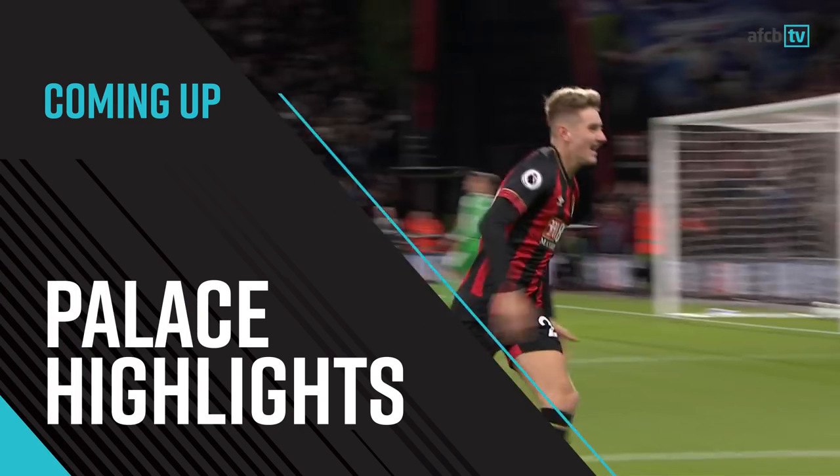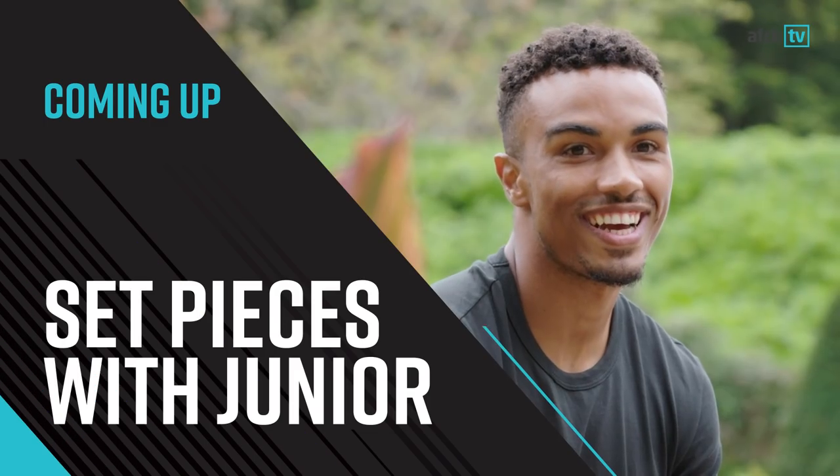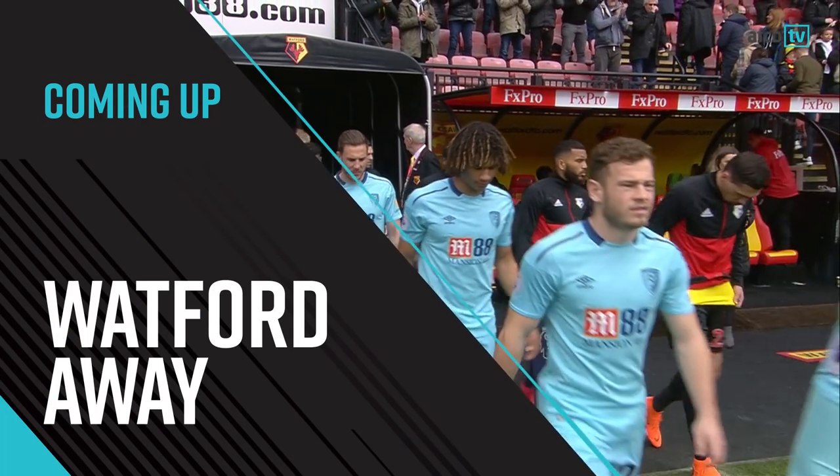Hello and welcome to another week of the AFCB TV preview show. We're here at a very misty Vitality Stadium and I'm joined by Chris Temple to go through all of the week's action. Coming up on today's show, we'll be looking back at Monday's 2-1 win over Crystal Palace here at Vitality Stadium, we'll be taking a look at what happened when we went out and about with Junior Stanislas, and we'll be previewing this weekend's game against Watford at Vicarage Road. Let's take a look at the short highlights.